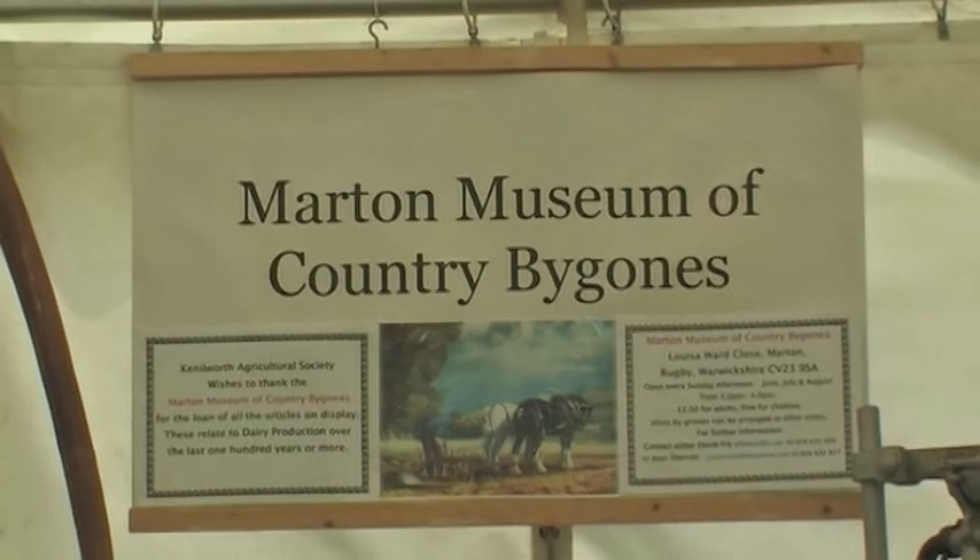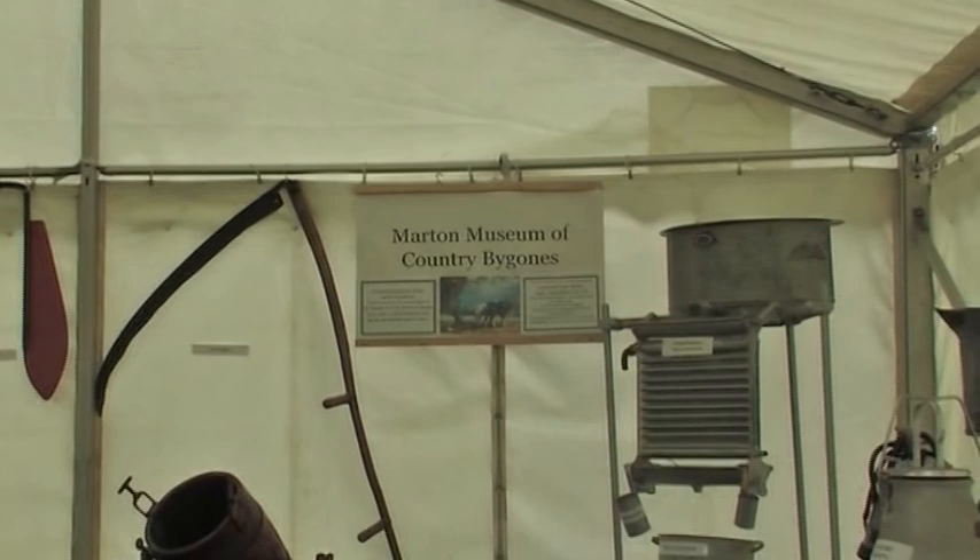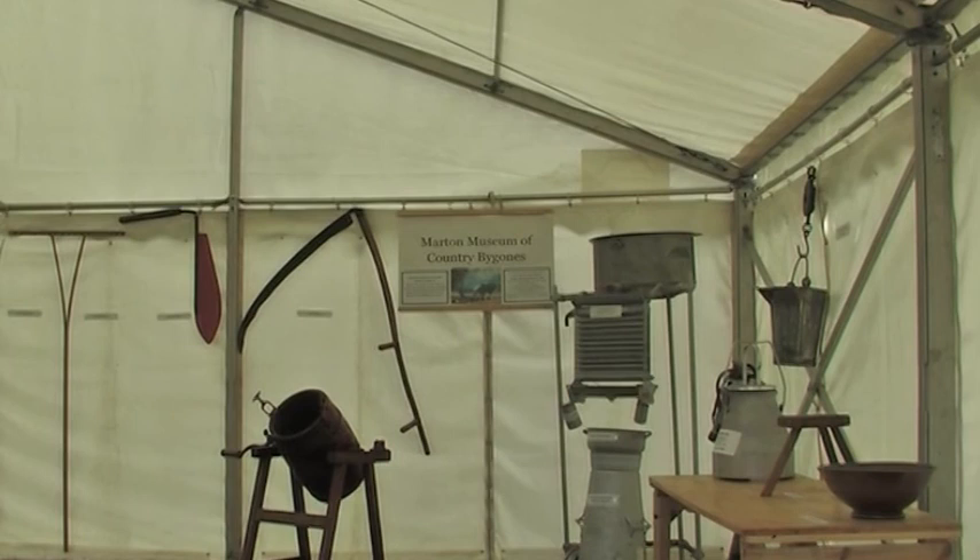There is little here in the museum that was powered by fuel or electricity. Apart from a few early vacuum cleaners and the odd kettle, everything was hand-driven or used by a bit of original horsepower. We occasionally lend out some of our exhibits, and this is some from a recent exhibition at the Kenilworth Show.